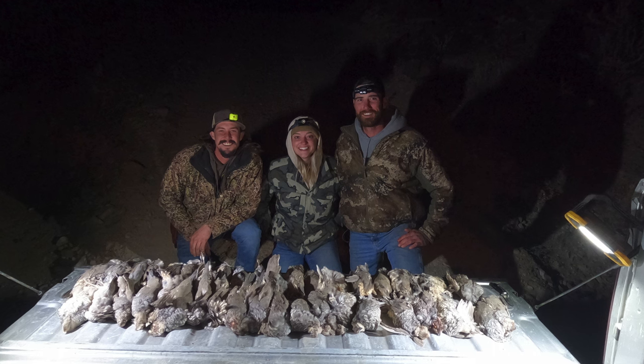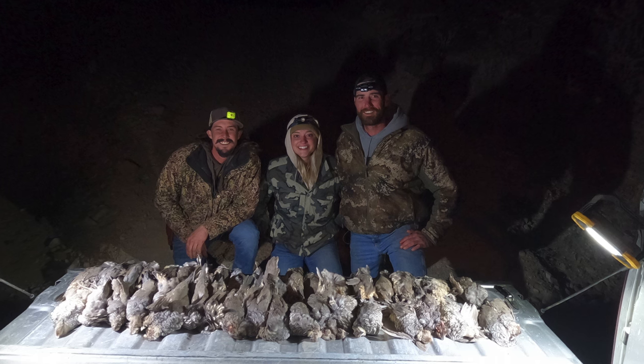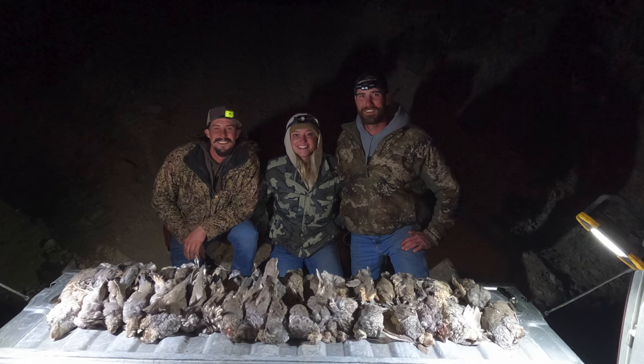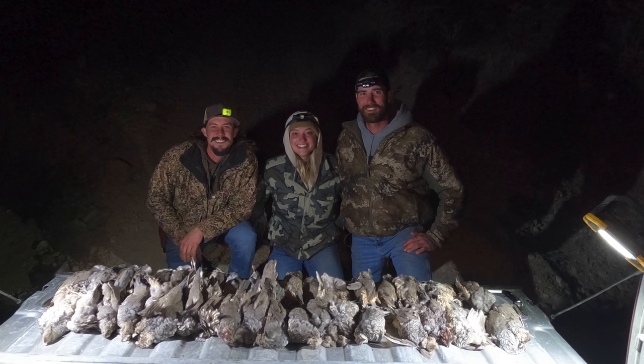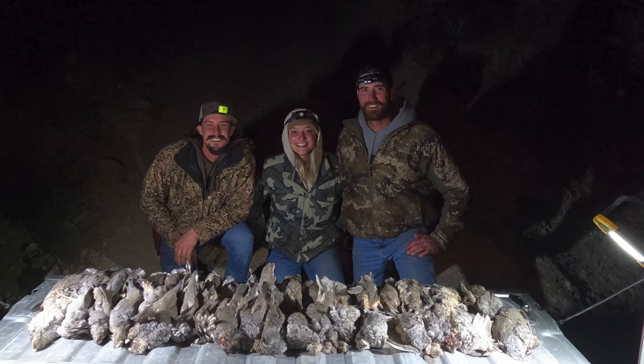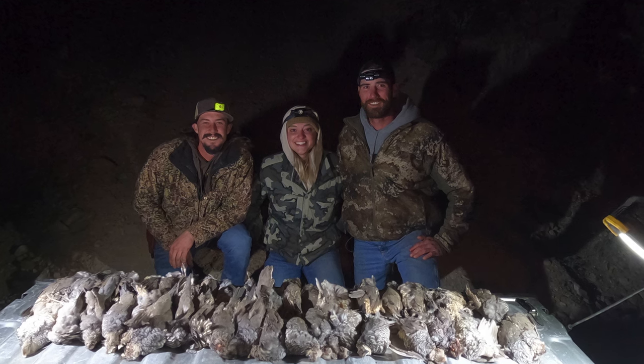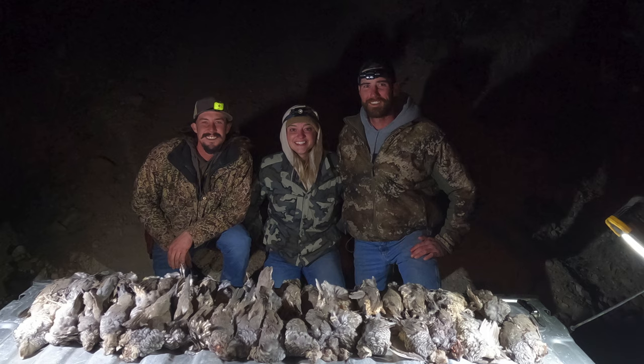Overall we had one day to hunt and that day we got forty quail between the three of us, which is pretty good. As we were cleaning them, we highly established that quail smell like doo doo — which they kinda do — but they taste great though. It was a pretty good trip overall.